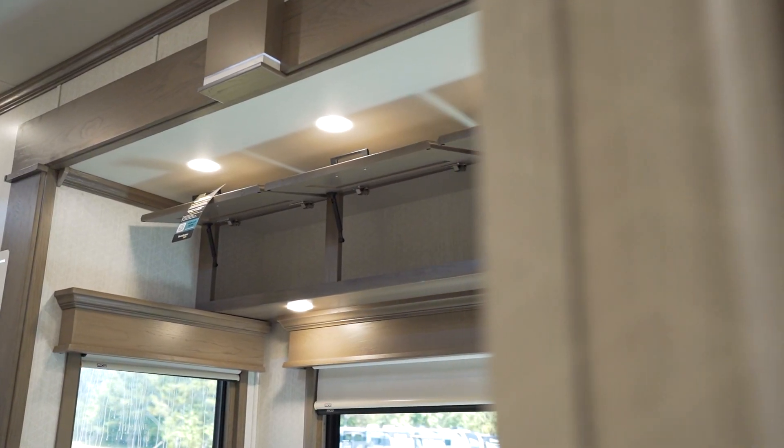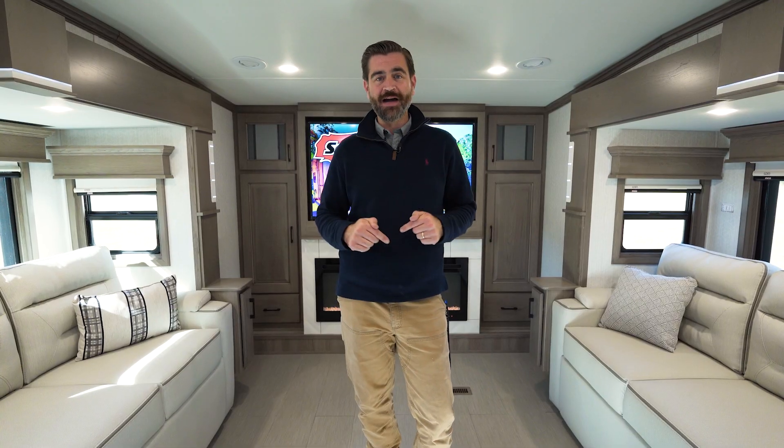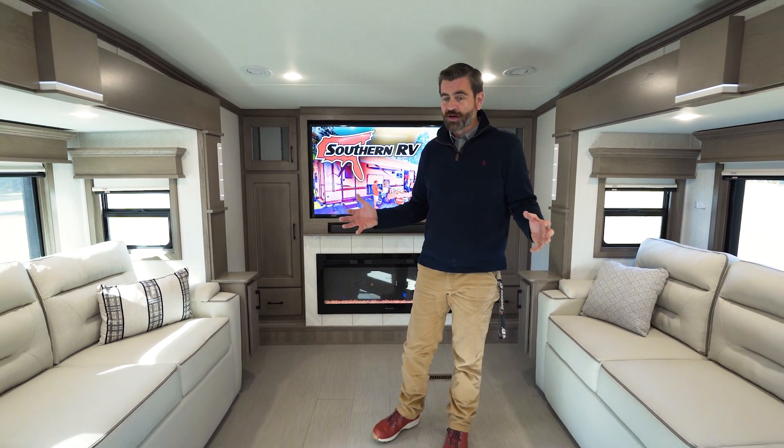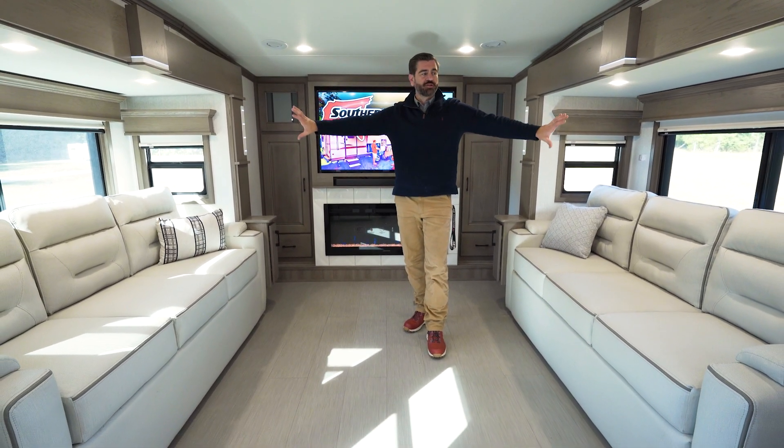It's rated for full-time living, and I gotta say, if I was to pick an RV to live out of, this might be the one. Starting with this living room up here, it's just so open thanks to the opposing slides.